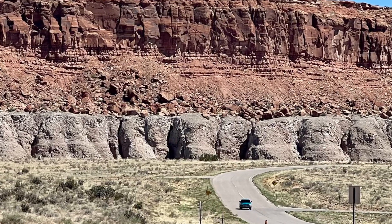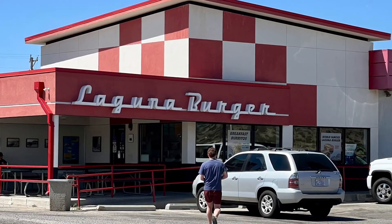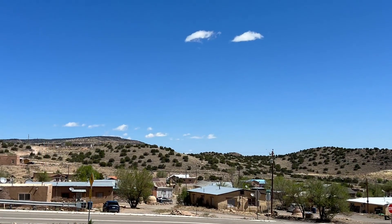Much of your drive on this segment will be on I-40, as it has totally replaced Route 66. It's very easy to hop on and off to visit key points along the way.